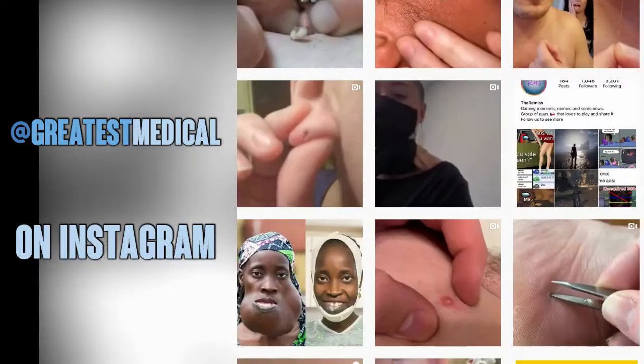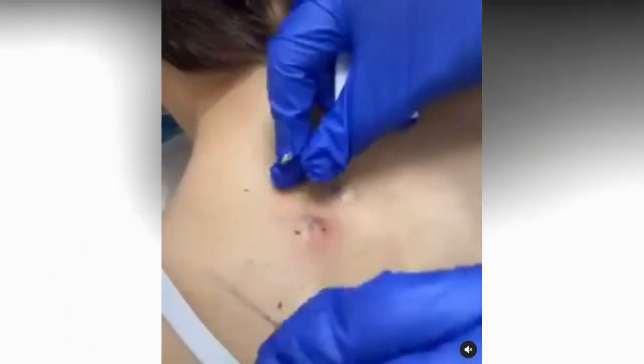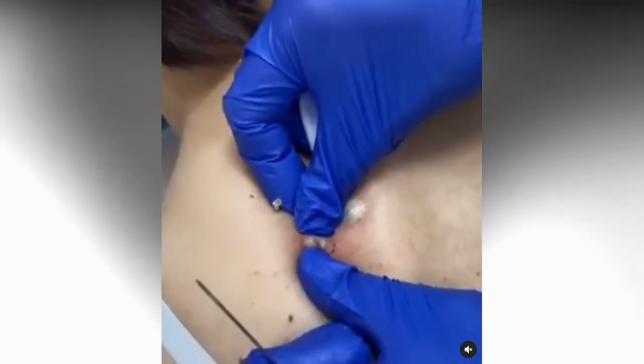Now, let's look at some extractions. First is this great pop from December of 2020. It has over 50,000 views.